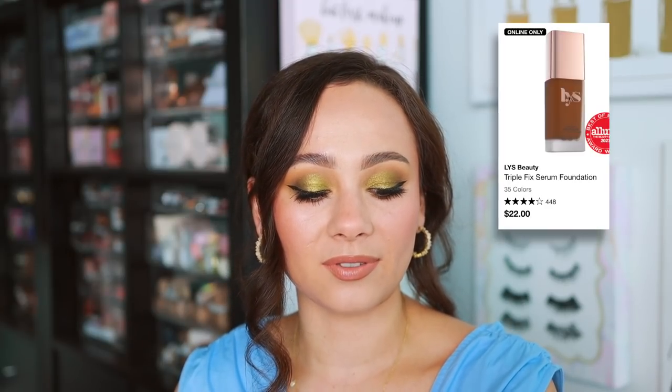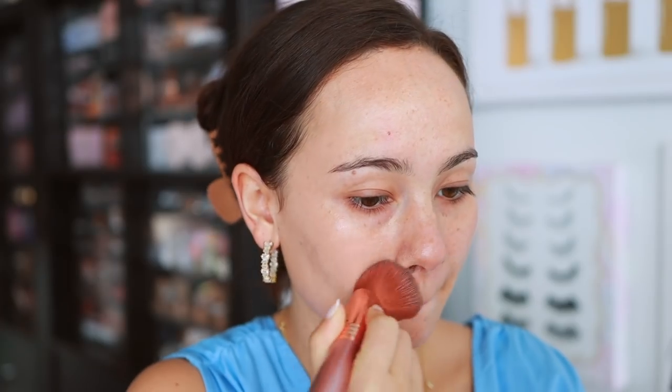LYS Beauty — a somewhat newer brand at this point to Sephora with a smaller range. Of the products I've tried, my favorite is the Triple Fix Serum Foundation. I put off trying this for such a long time — I was expecting it to be an extremely skincare-y kind of foundation, which I just don't love the way those wear. But this one shocked me. It actually gives you pretty good coverage. It is a clean beauty product, so it doesn't last the longest compared to something like my Estee Lauder Double Wear foundation, but this is a great everyday foundation. I love the way it looks on my skin just for a day out or going to lunch. It really was worth the hype.